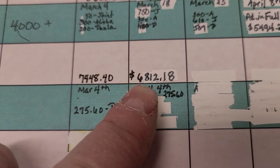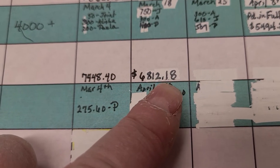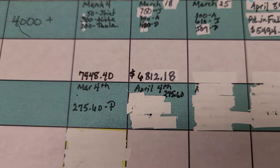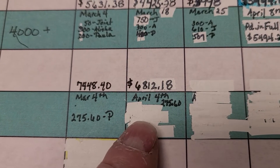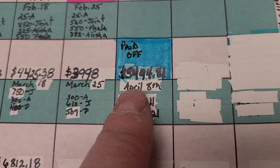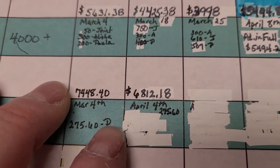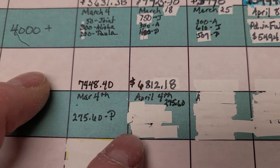Our balance is actually $6,812.18. We are going to put some extra on this after we figure out what's left, because our Discover payment hasn't gone through yet. So this $54.94, we've got to wait till that clears, and then we can see what we have extra for the personal loan.